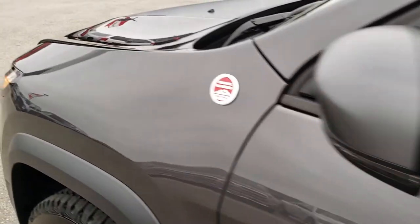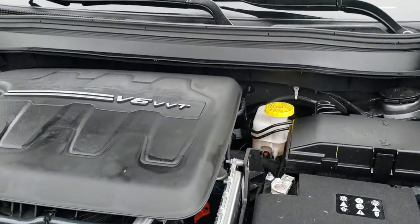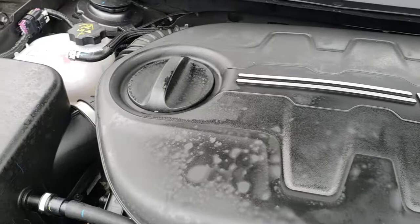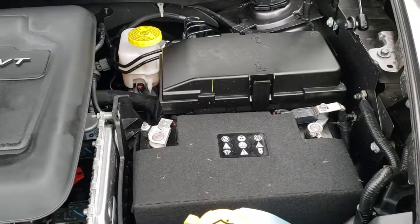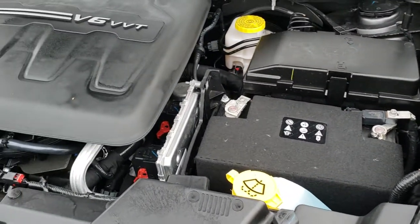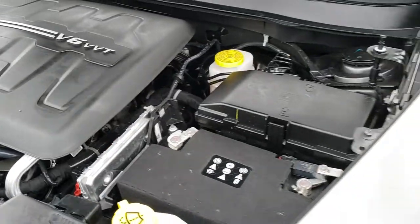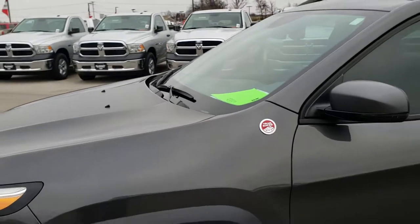We'll take a quick look under the hood. 3.2-liter V6 Pentastar motor — engine bay very clean, runs very smooth, 271 horsepower. The vehicle has been fully safetied and inspected by our service shop, has a fresh oil and filter change, all fluids have been checked and topped off, and the vehicle has been gone through mechanically 100% and is 100% ready to go.